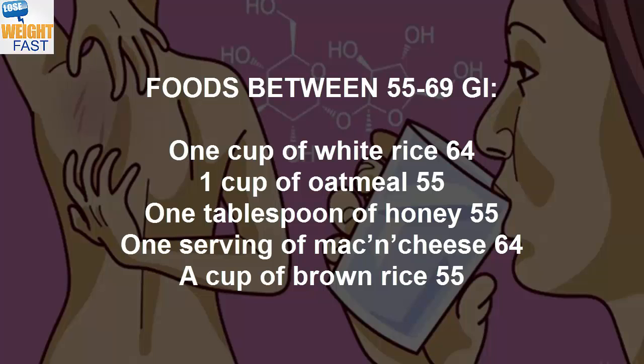Foods between 55–69 GI: 1 cup of white rice 64, 1 cup of oatmeal 55, 1 tablespoon of honey 55, 1 serving of mac and cheese 64, a cup of brown rice 55.